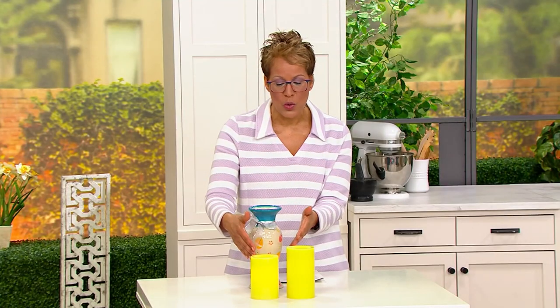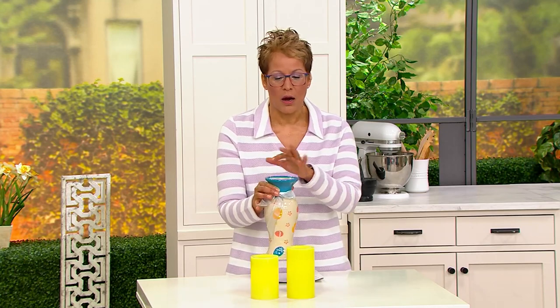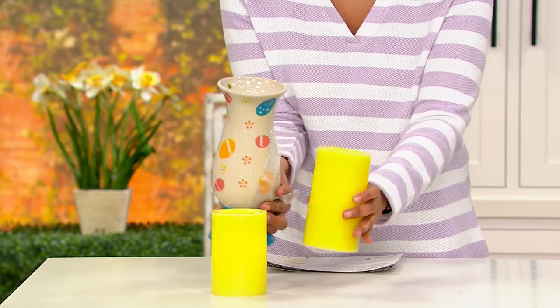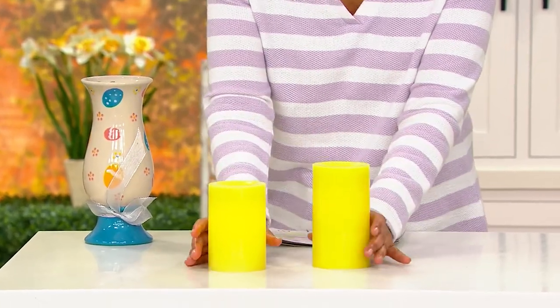Coming up next is actually a set of three ceramic pieces from Temptations — pillar candle holders and a flower vase. That information is on your screen and it's coming up in just a little bit. But first, let's finish the story on Candle Impressions.